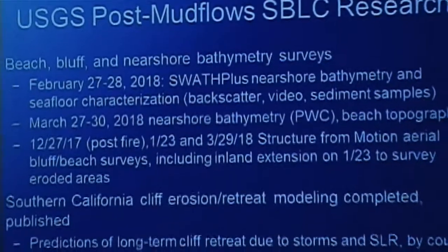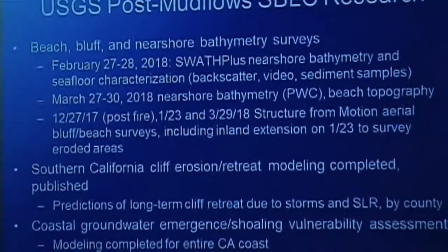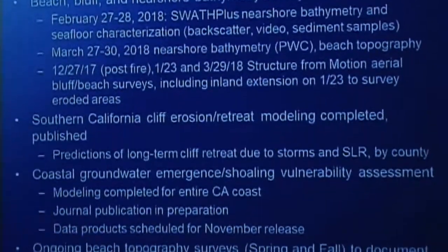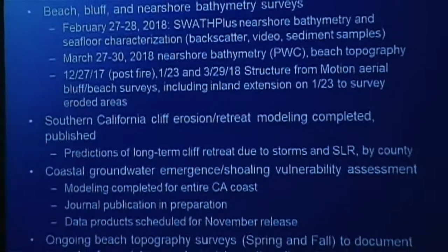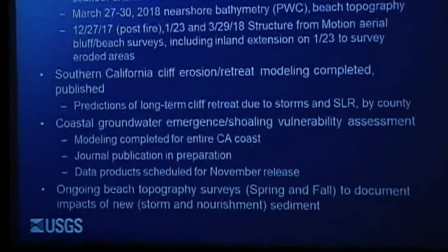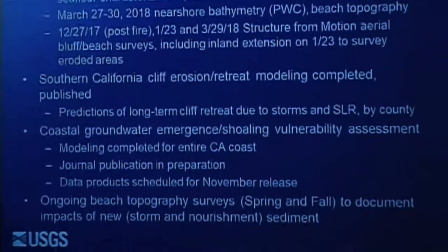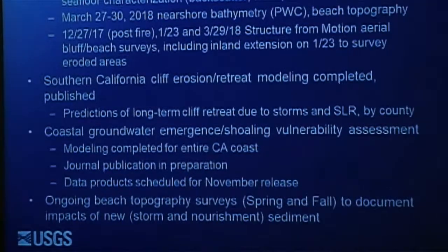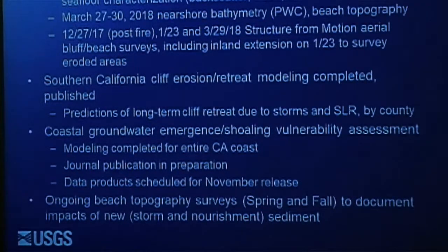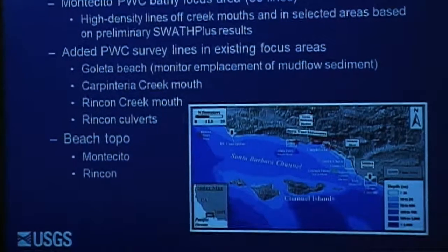June looks pretty good. This is an outline of what we've been doing since the mudflows — all our normal work plus added items. We added big boat surveys, our regular surveys with added lines in areas that might have been impacted, and at the bottom, cliff erosion and groundwater projects that are larger scale but relevant to your region.